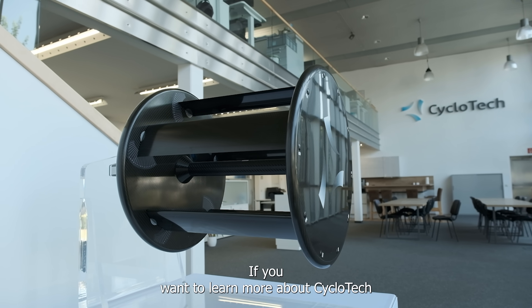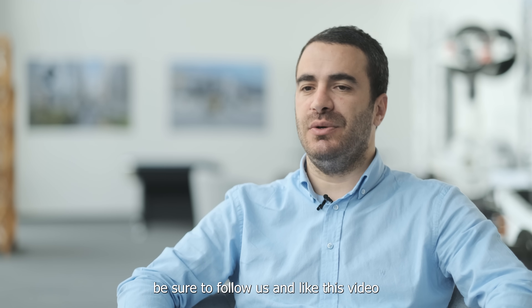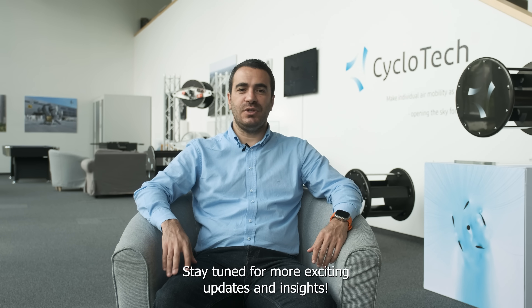If you want to learn more about Cyclotech and our cutting-edge cyclo-rotor technology, be sure to follow us and like this video. We would love to hear your questions for future videos in the comments. Stay tuned for more exciting updates and insights.